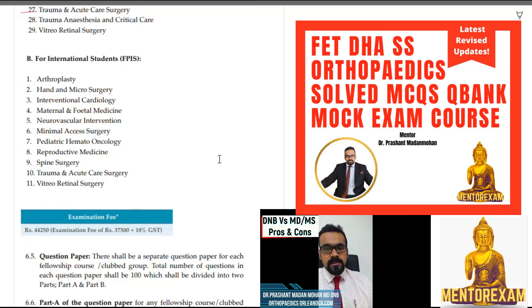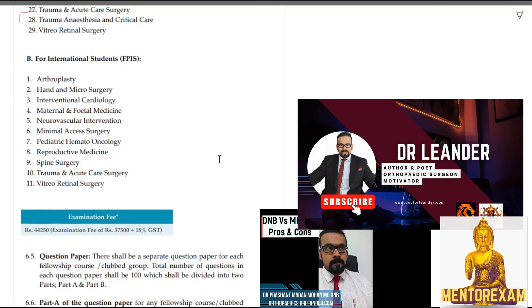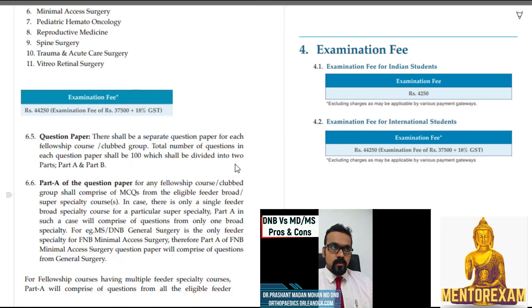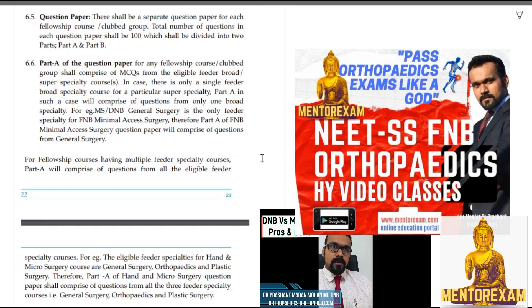The exam fee last time was rupees 4,420. There will be a separate question paper for each fellowship course or club group. Some subjects have been clubbed together so there don't have to be separate papers. The total number of questions in each paper will be 100, divided into two parts: Part A and Part B.